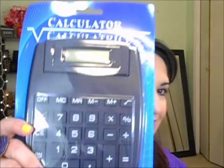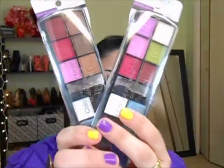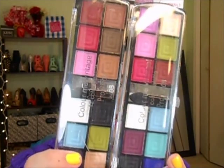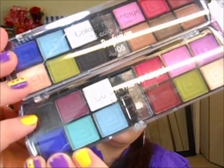I might do a separate video for those Colormates kits. I also got a big calculator — not from Dollar Tree but from a dollar store close to my house. And I got two Profusion eyeshadow palettes from Dollar Tree — I just forgot to put them in the same bag. They're all matte colors, nothing shimmery, and I love that they have all different colors in matte.